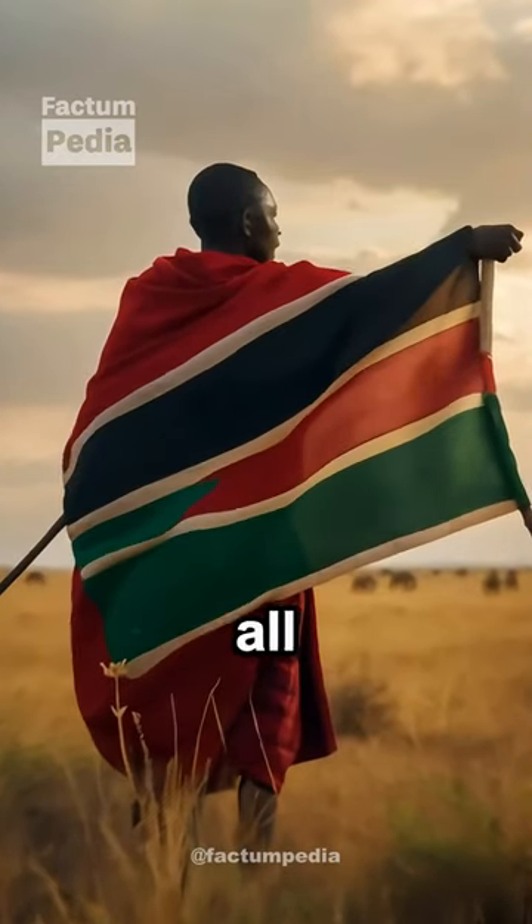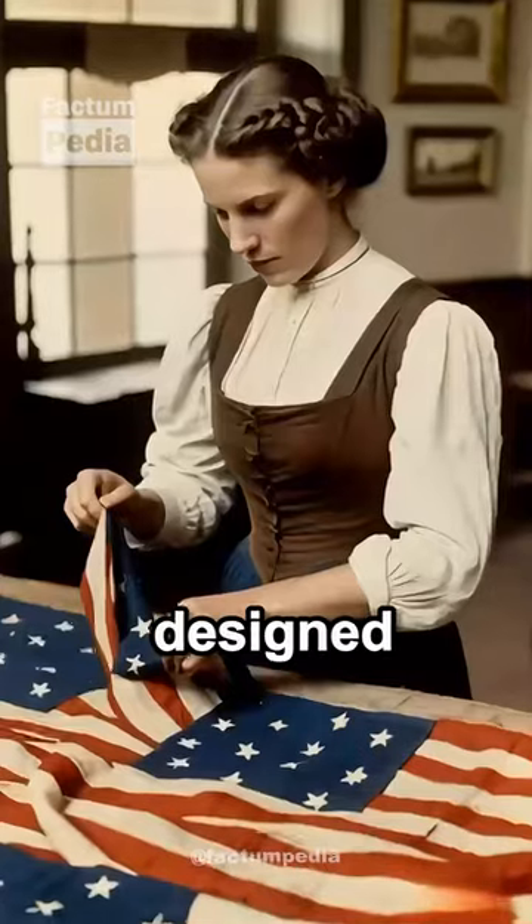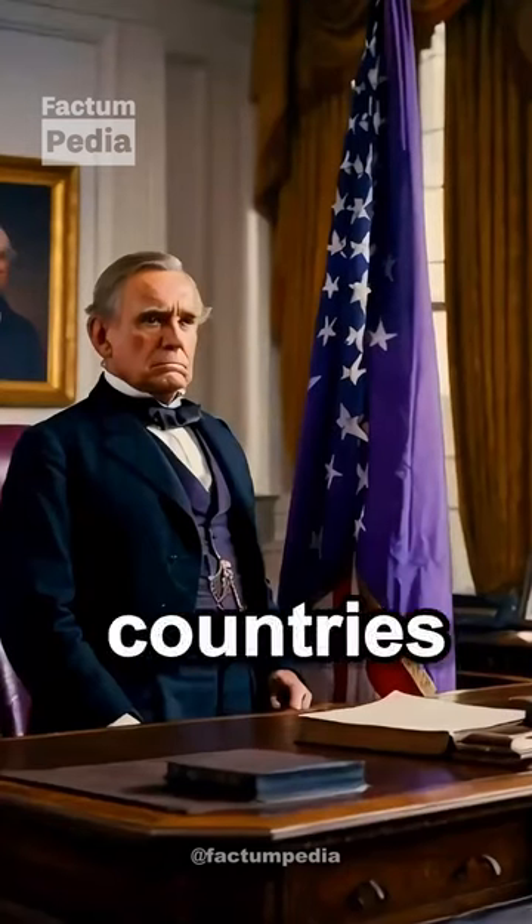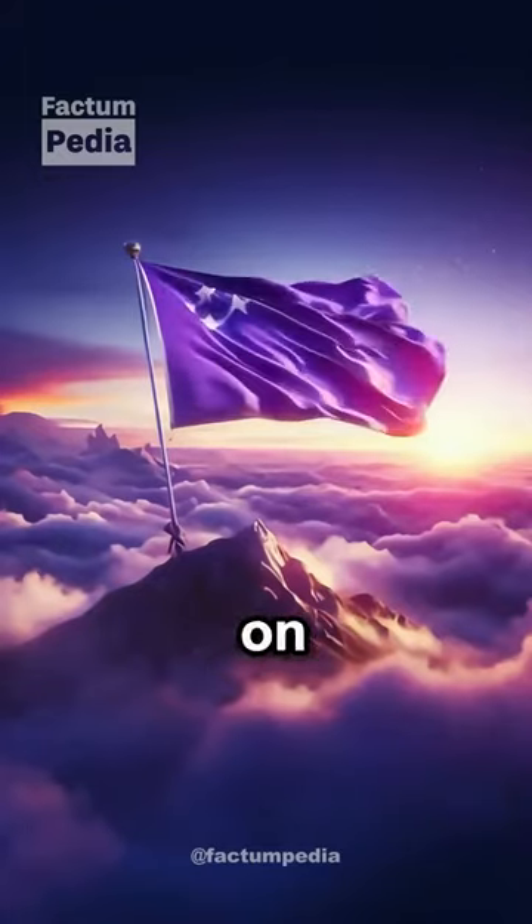But by that time, all the country flags had already been designed, and nobody bothered to change them. And even though it's rare, a few countries actually do have some purple on their flags.